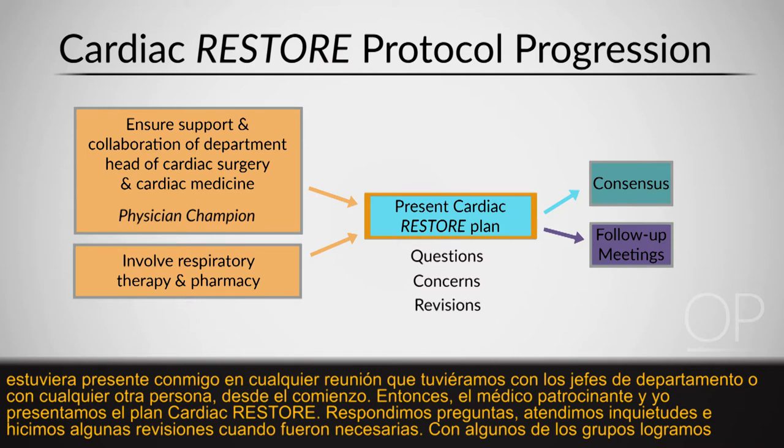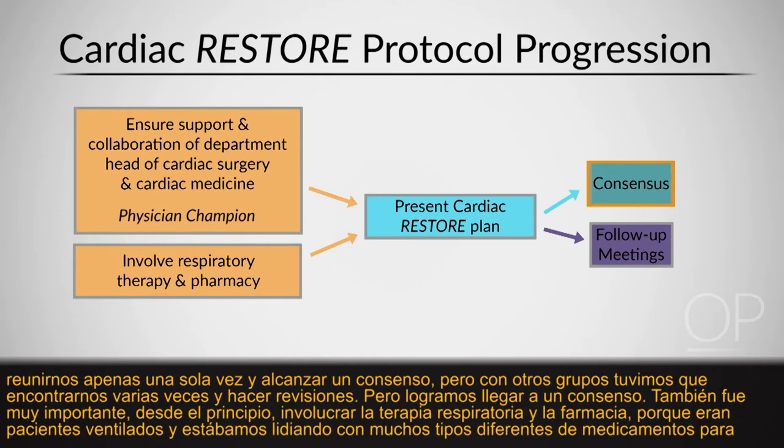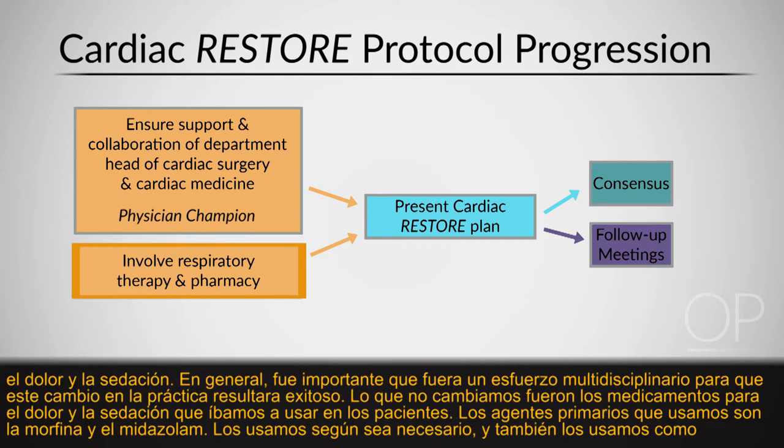With some groups we were able to meet just once and come to consensus, but with others we had to meet multiple times — with reassurance, making changes, and follow-up — before reaching consensus. It was also very important from the beginning to involve respiratory therapy and pharmacy, since these were ventilated patients and we were dealing with many types of pain and sedation medications. Overall, this needed to be a multidisciplinary effort for the practice change to be successful.